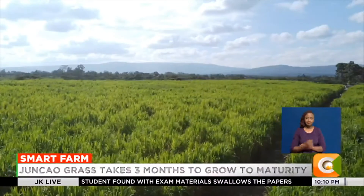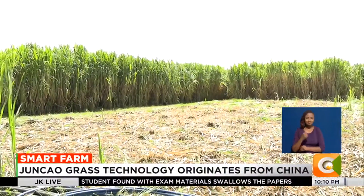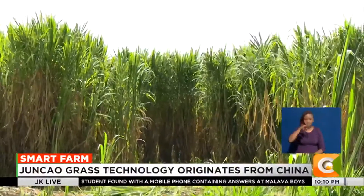A tall, erect, bushy perennial plant stands tall on this vast farm located at Kambiamoto area in Rungai constituency, Nakuru County.